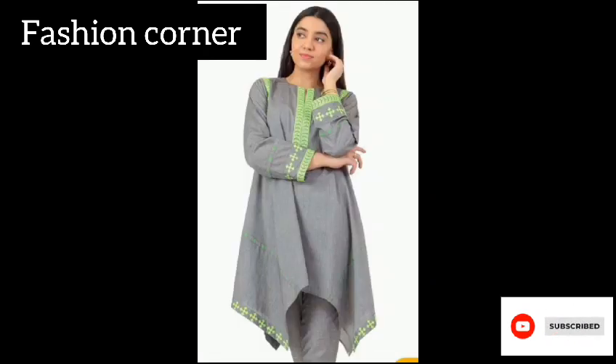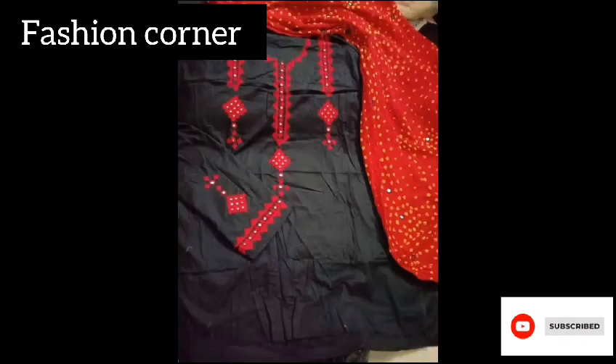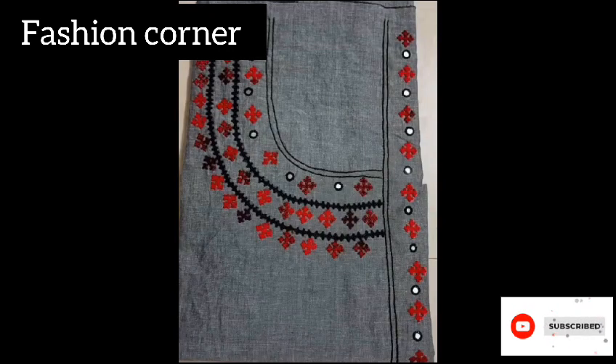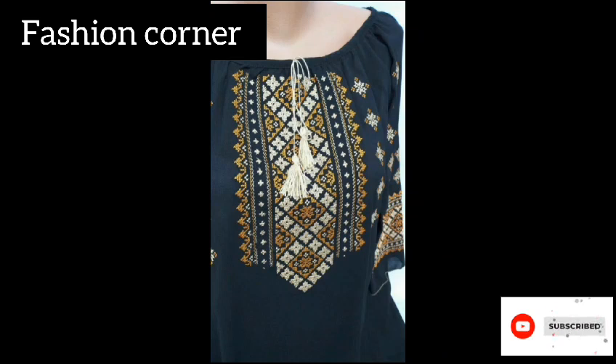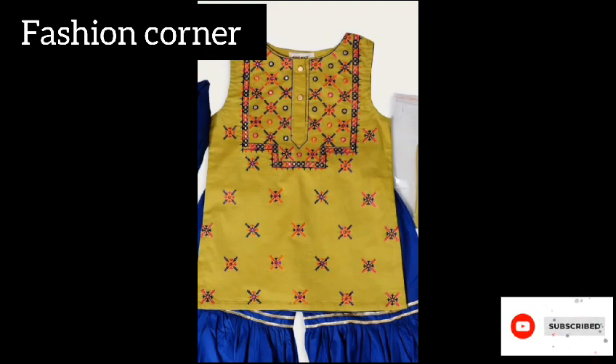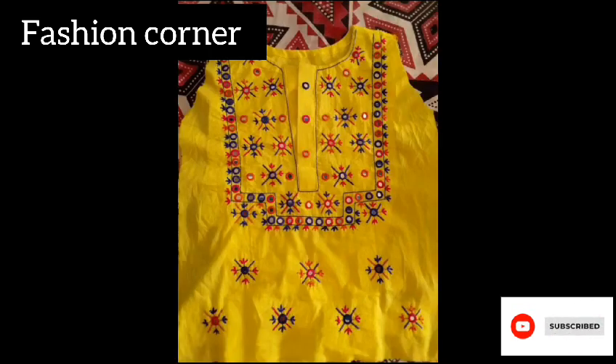It is adorned with elaborate patterns and designs that showcase the skilled craftsmanship of Sindhi artisans. Men's traditional Sindhi dress typically consists of a kameez paired with shalwar and a waistcoat. The kameez is a long tunic-style shirt often featuring intricate embroidery and embellishments, while the shalwar is a loose-fitting pants with a tapered ankle. The waistcoat is often embellished with intricate embroidery and adds to the overall elegance of the outfit.